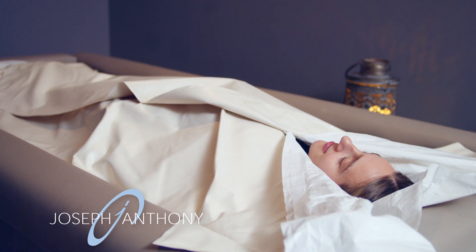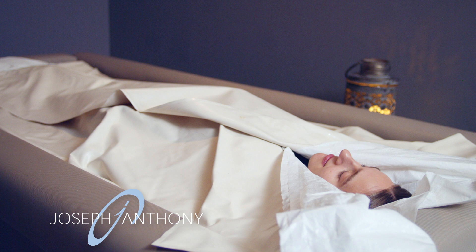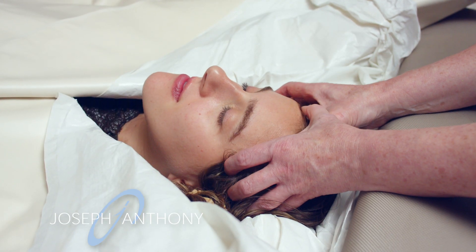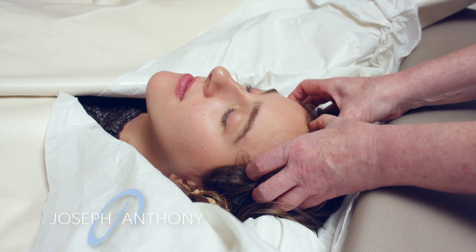You'll be lowered down into the chamber of warm water for a heavenly float on the SoftPak system, creating a weightless sensation for the body. While relaxing, you'll receive a scalp and facial massage to calm your mind and soothe your spirit.